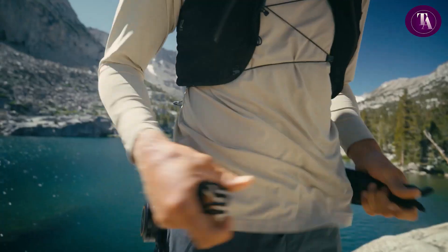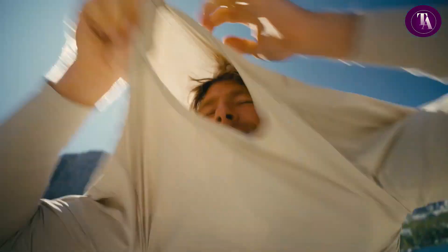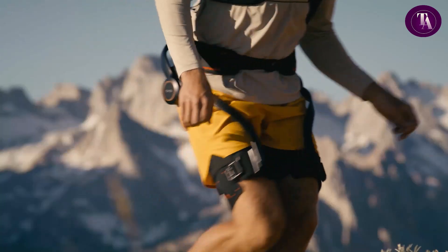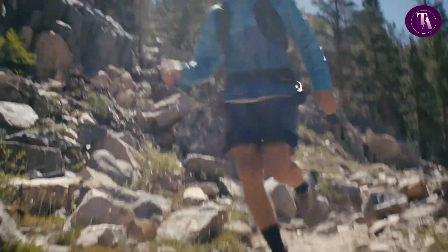Advanced knee protection safeguards your joints, while the sleek design keeps you moving naturally. Step into the future of adventure with the ultimate blend of power and comfort.